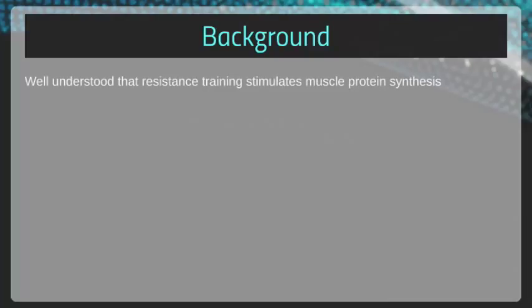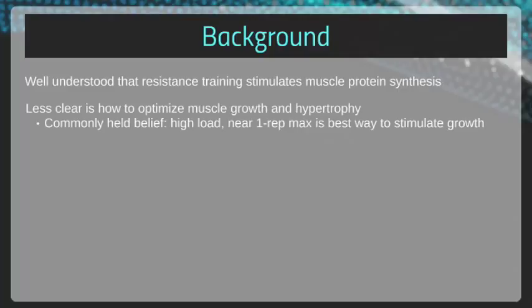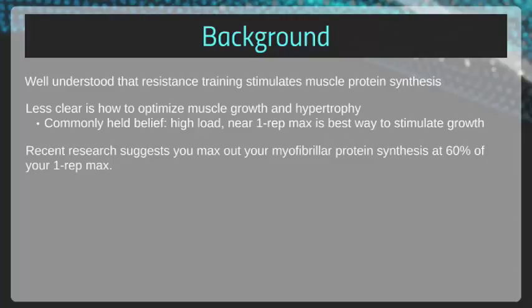It's well documented and intuitive that resistance exercise stimulates skeletal muscle protein synthesis. Muscular people generally don't get bigger or stronger sitting on their butts doing nothing — they get it playing sports and working out. What isn't as clear is how to optimize muscle growth and hypertrophy during resistance training. One commonly held belief is that high load close to one rep max is the best way to stimulate skeletal muscle growth. Recent research has suggested that you max out your myofibrillar protein synthesis at 60% of your one rep max.